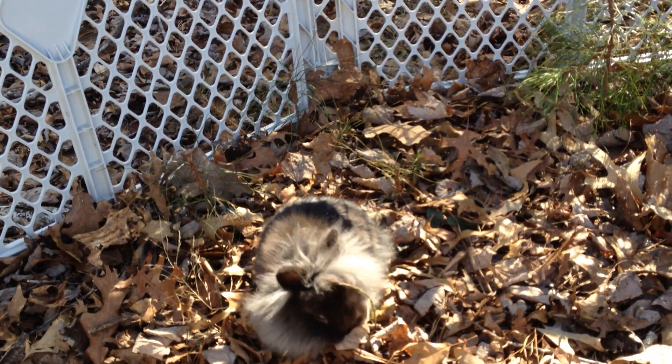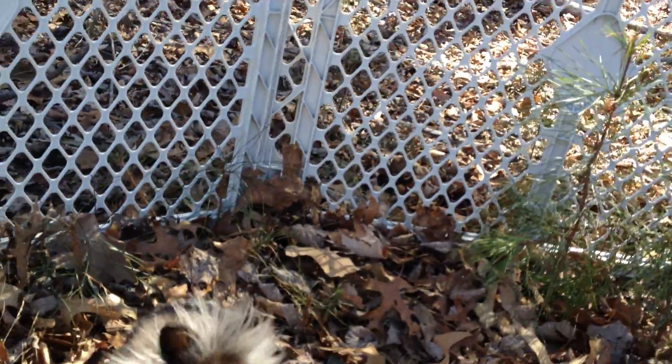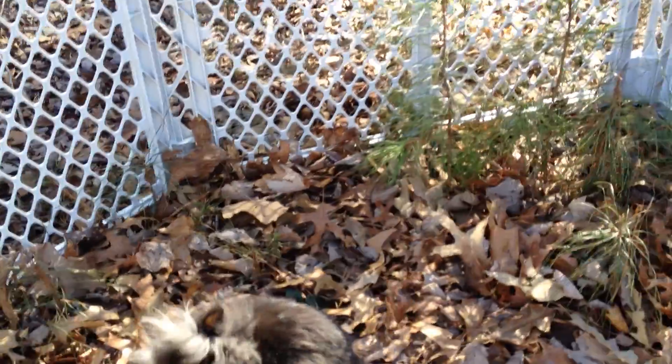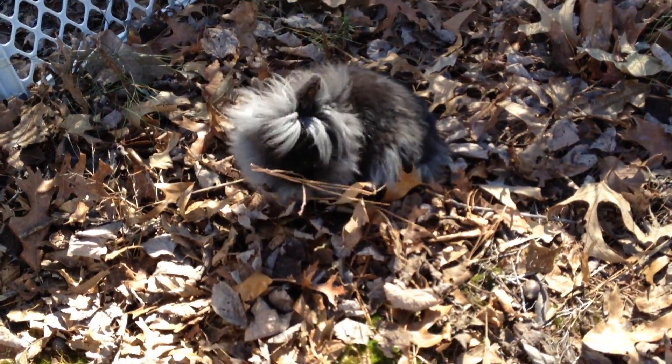Now she's probably wondering what I'm doing with this strange camera object. You can see her there. What do you think, Holly? I don't think she approves of my phone.